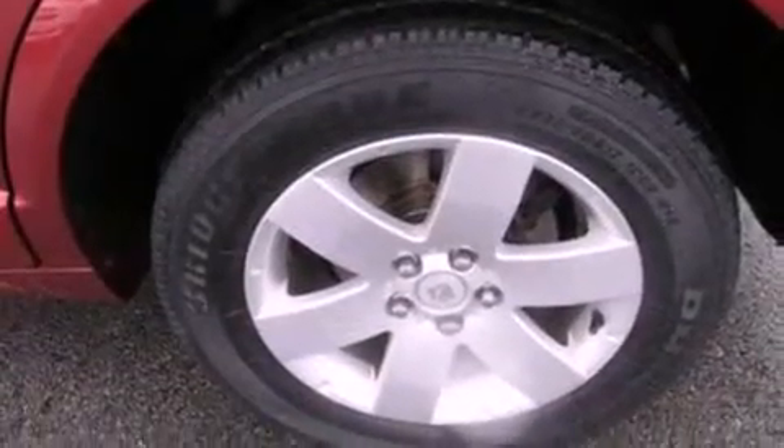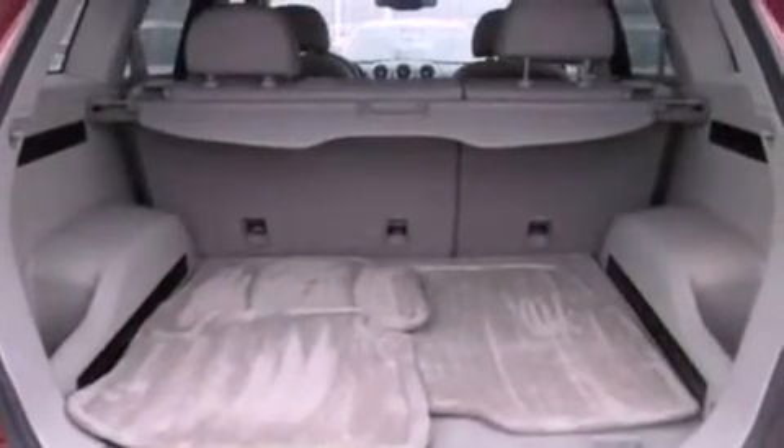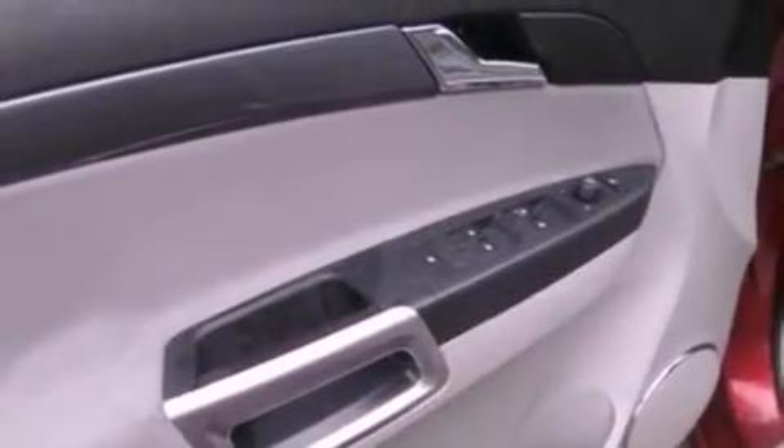The following features are also included: aluminum wheels, a power driver's seat, cruise control, a six-speaker audio system, leather and alloy steering wheel trim, a four-wheel independent suspension, a security system, dusk-sensing headlights, air conditioning with automatic climate control, and this vehicle has less than 59,000 miles.